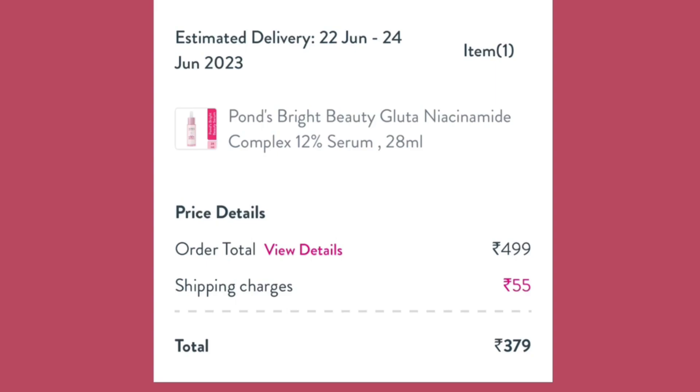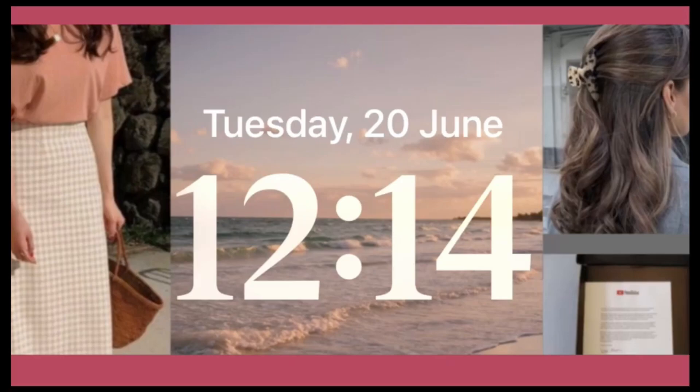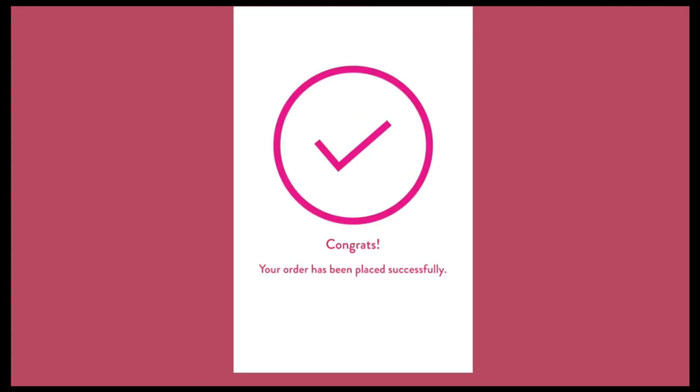After placing the order, you can see the estimated delivery date — it will arrive between June 22 and June 24. It's a quick delivery. You get a discounted price and can do online payment or cash on delivery. Be positive and spread positivity! Bye!